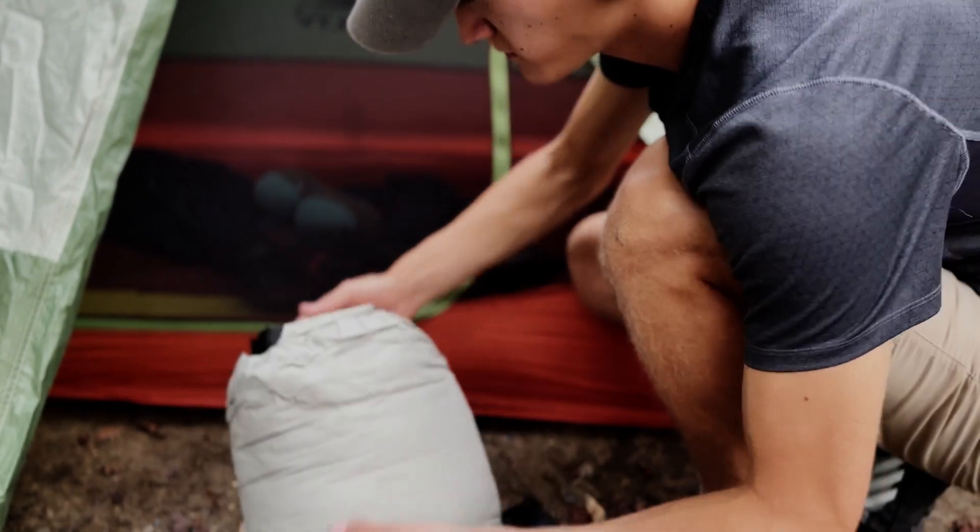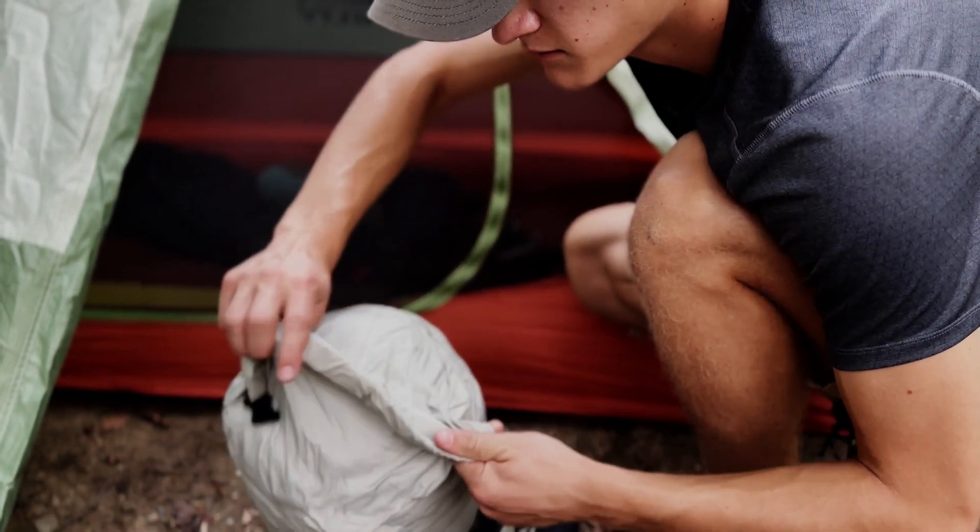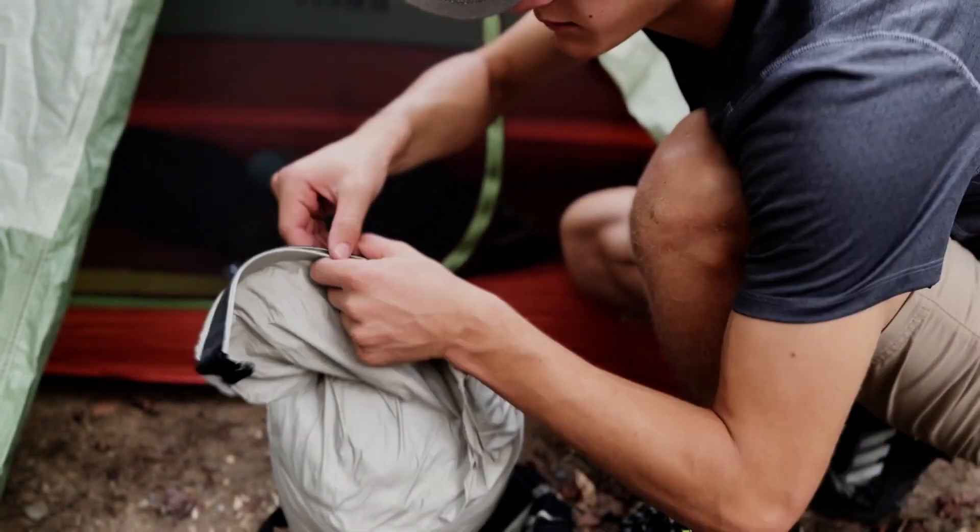The next item is the Sea to Summit eVent Dry Sack, and this is awesome. Typically dry sacks are so simple you'd never mention them, but this one is special. It's called the eVent for a reason — you can shove whatever you want to keep dry inside it and close it without worrying about letting the air out. Just start rolling it down and squeezing it. It has compression straps to bring everything in. The material lets air out but doesn't let water in, so it makes it super simple to crush it down to whatever size you need. This dry sack weighs 5.9 ounces.